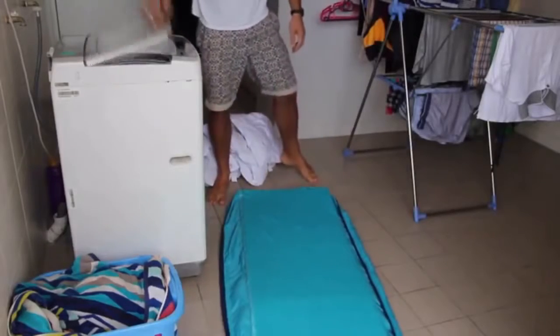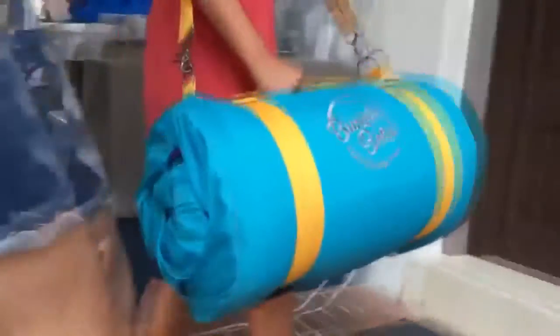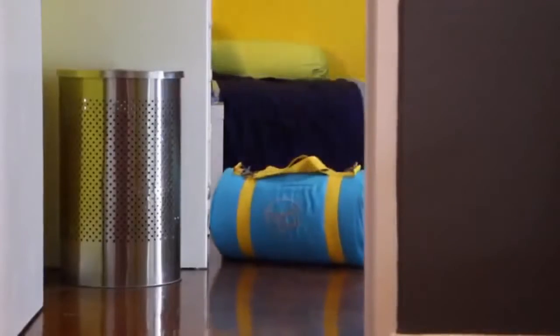Even the duvet and pillow themselves are washable. Not only is it a camping bed, we soon realised that it also worked perfectly as a spare bed, without the need for a spare room, and for kids to take on sleepovers at friends' houses.